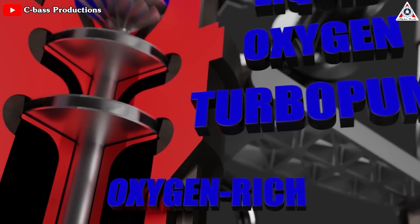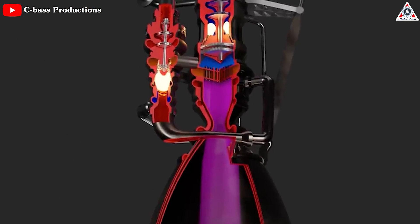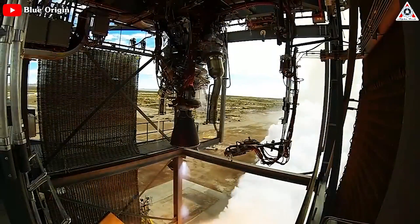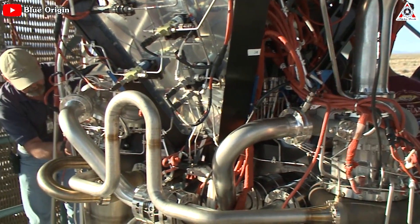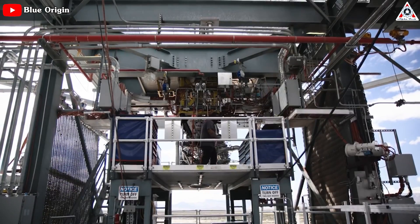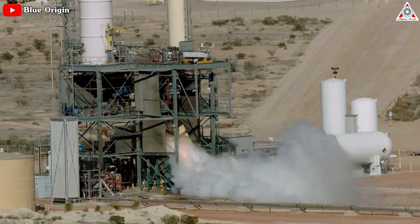The primary difference between these engines is how fuel and oxidizer are fed into the combustion chamber where they ignite to generate thrust. For the BE-3PM engine, the standard pump design feeds propellant into the chamber, with pumps powered by a turbine run by a small amount of bleed-off gas from the combustion chamber. The BE-3U, on the other hand, is a more efficient design, since most of the bleed-off gas is fed back into the combustion chamber, with only some powering the turbines.